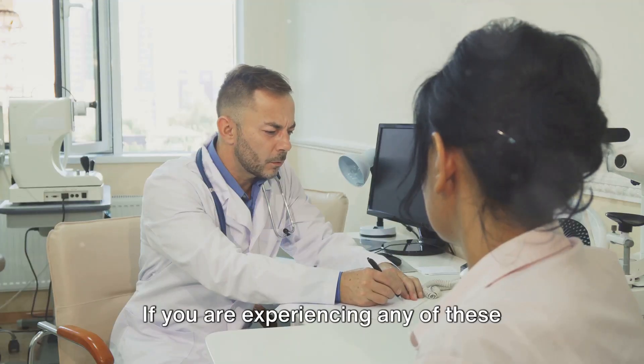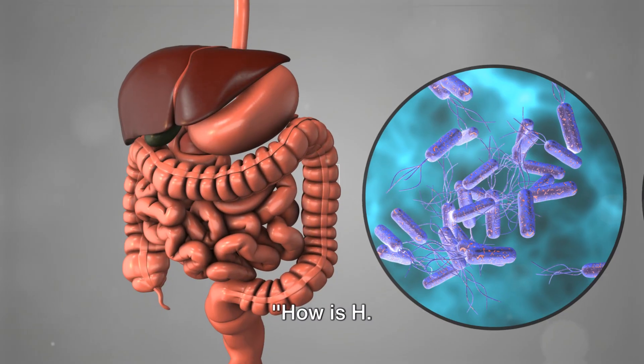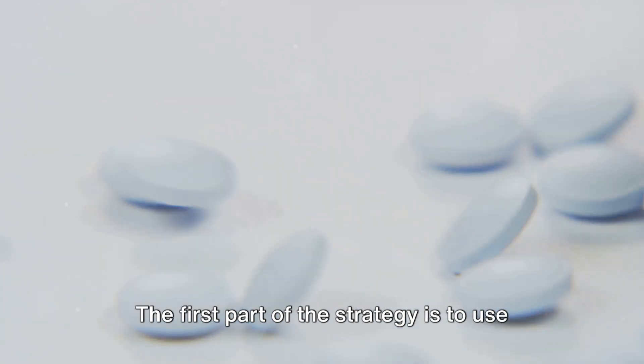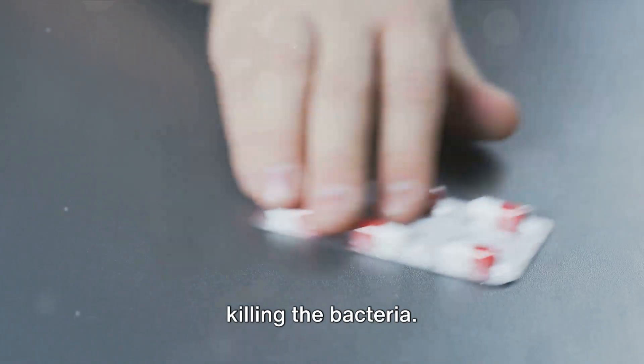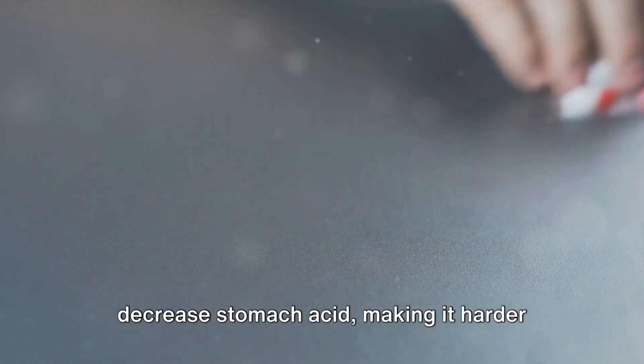If you are experiencing any of these symptoms, it's important to seek medical advice promptly. How is H. pylori infection treated? Well, treatment typically involves a two-pronged approach. The first part of the strategy is to use a combination of antibiotics aimed at killing the bacteria. The second part involves medications that decrease stomach acid, making it harder for the bacteria to survive and allowing the stomach lining to heal.